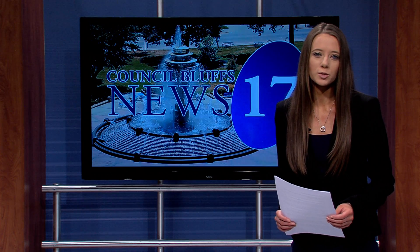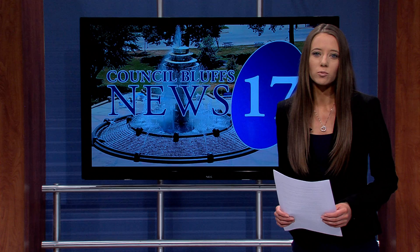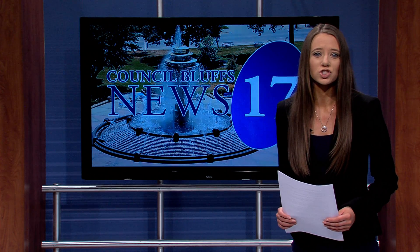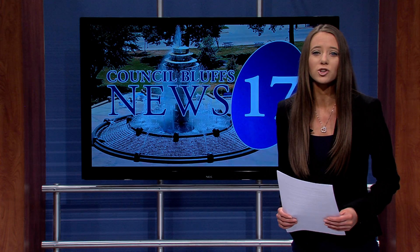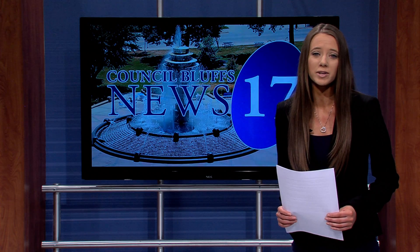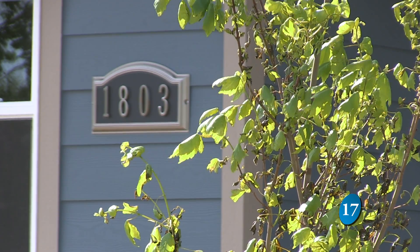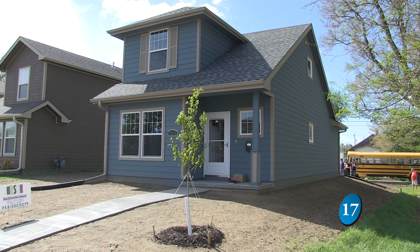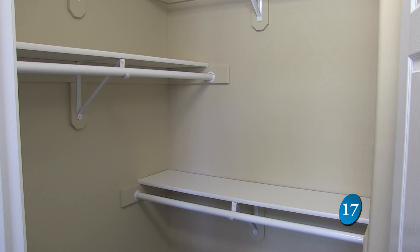Iowa Western Community College provides hands-on learning in its courses and majors. To show the public what they've done in their first year in the Construction Technology Program, Friday, May 9th, first-year students feature an open house of a house they built. A new house sits at 1803 Avenue B in Council Bluffs. My family was here today looking at the house — the new home built by first-year college students at Iowa Western.